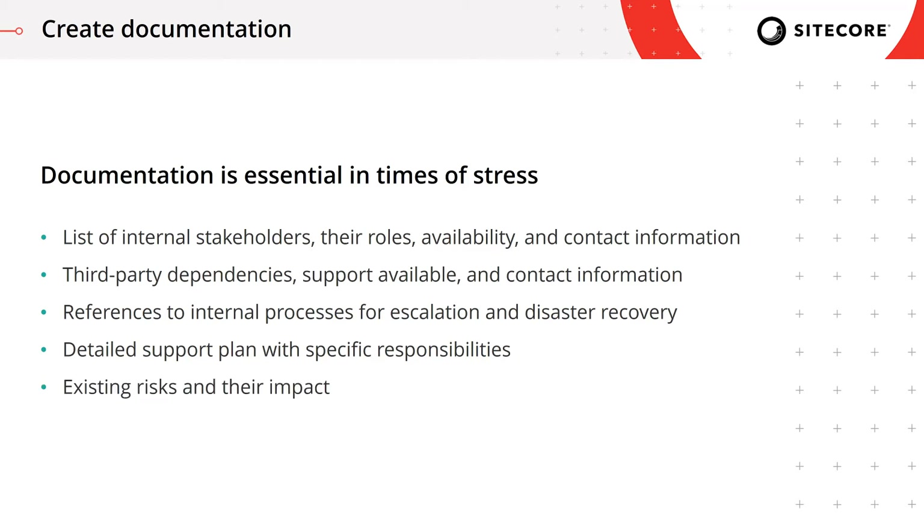And finally, the documentation needs to include a list of known risks and their potential impact. We'll talk about how to create that list towards the end of the process. Everyone on the team needs to be clear on what could potentially happen if things go wrong, so the team can at the very least prepare mentally.